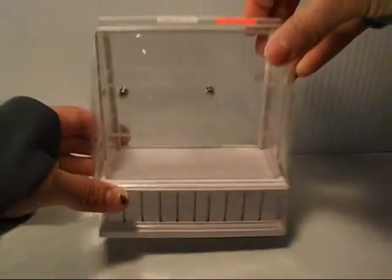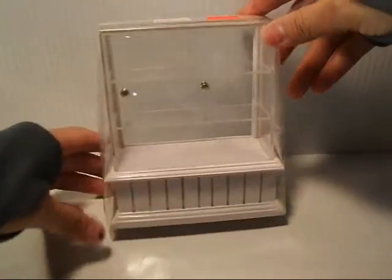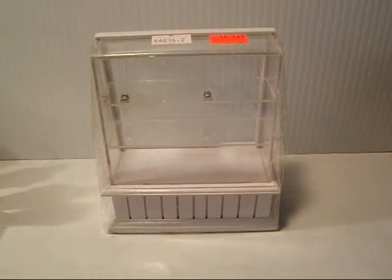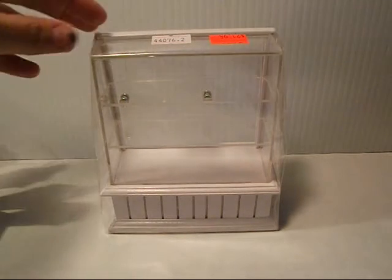We got the white cake case display here, and this is the best selling item from our cases — cake case displays and dessert displays, whatever you want to put in there. This is the best selling one that we have.